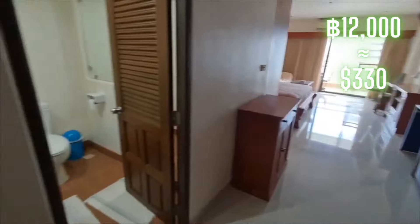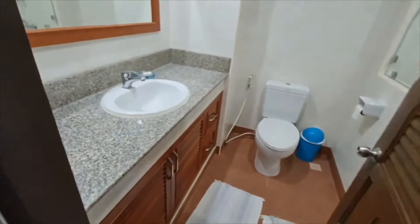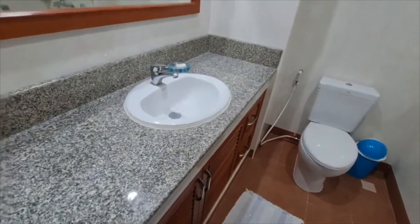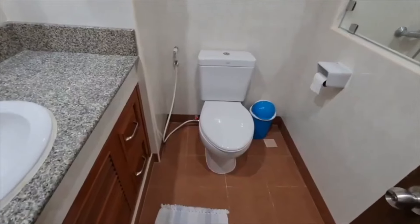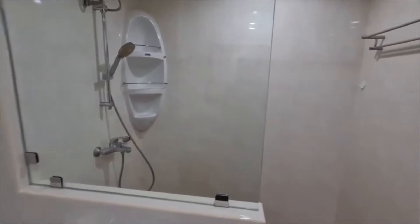This is the second unit we're going to check out. Right when you walk in, to your left is the bathroom — so let's check this out real quick. Sink with granite countertops, mirror with the wood frame, toilet with a sprayer, and a nice shower area.